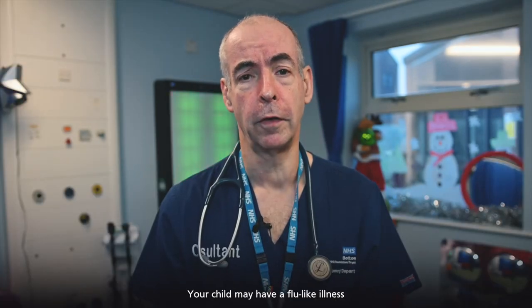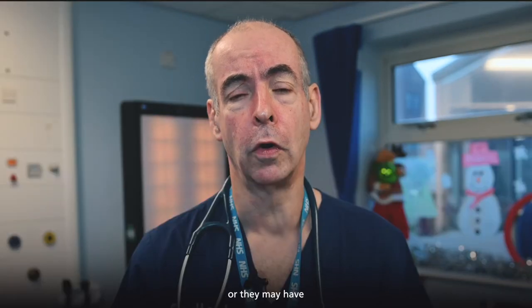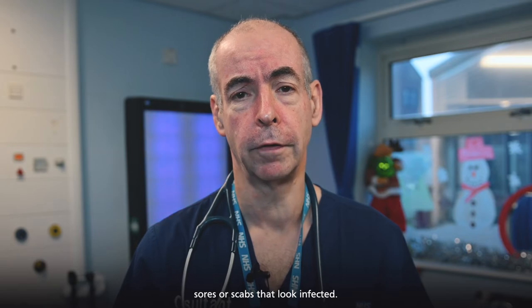The symptoms of Group A Strep infection are as follows. Your child may have a flu-like illness with swollen glands, body aches and high temperature, or they may have sores or scabs that look infected.